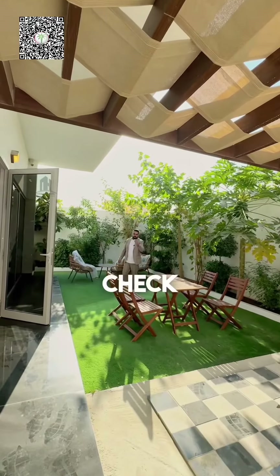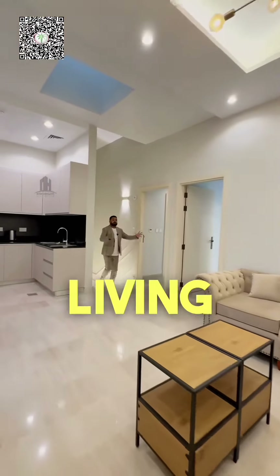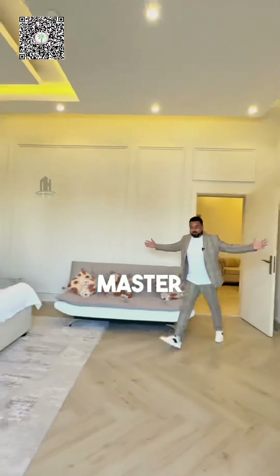Going upstairs, there's a family living area on the first floor which comes with a kitchen. You have bedroom number two and bedroom number three — all bedrooms come with attached washrooms. But the beauty of the home is this huge master bedroom.